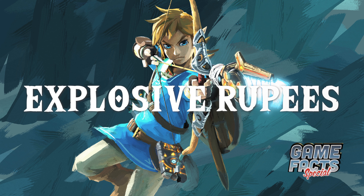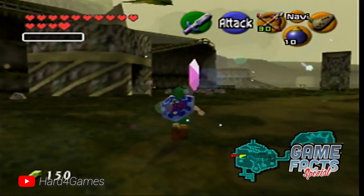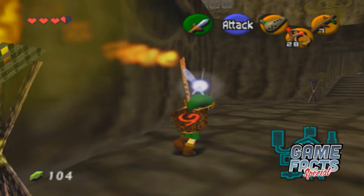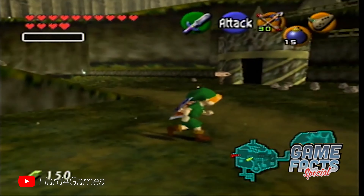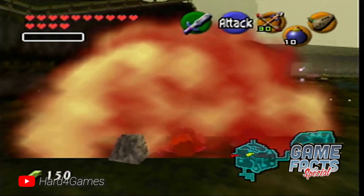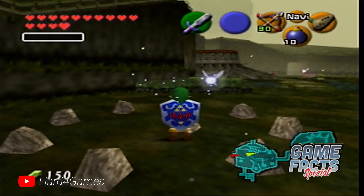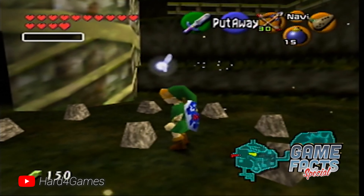A very funny, very cruel item thankfully went unused in Ocarina of Time: Explosive Rupees. They don't give you stacks of rupees to add to your counter, and they don't offer really any kind of positive outcome at all. They just explode when Link touches them. Diabolical.